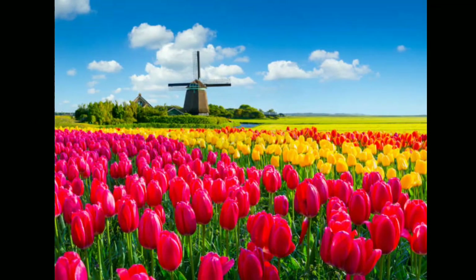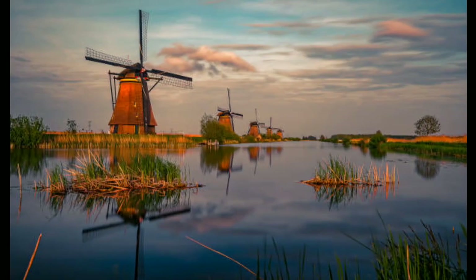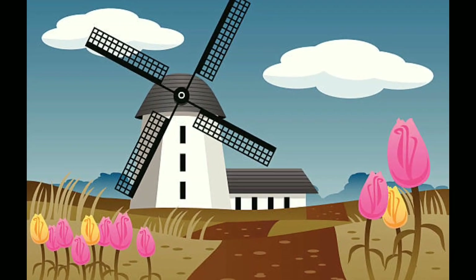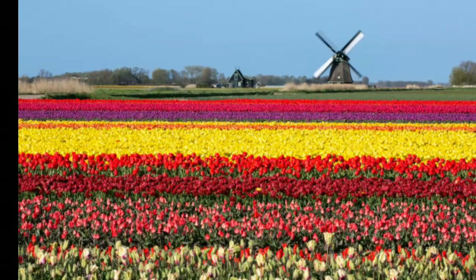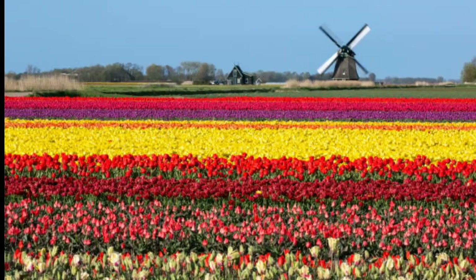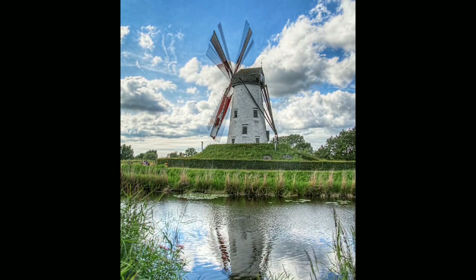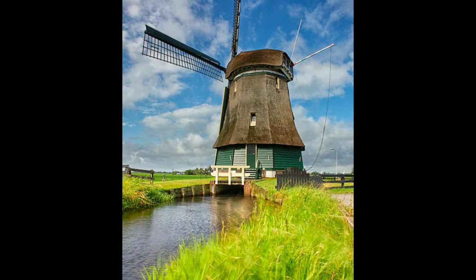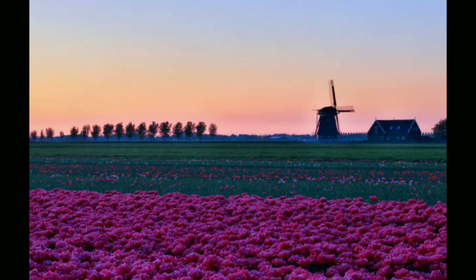The Netherlands windmill has become an iconic symbol of Dutch ingenuity and innovation, and it remains an important part of the country's history and culture. The mills were also used to power a range of industries, from paper mills and oil presses to breweries and distilleries, and to drain water from the polders — the low-lying areas of the country that are vulnerable to flooding.